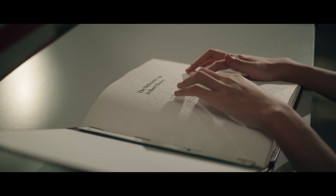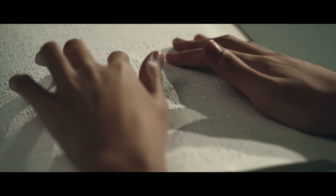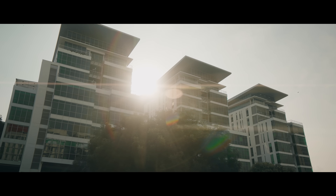A single Braille book can take from 3 to 6 months to produce, which got me thinking — is there something we can do to help? This desire to help the visually impaired community is what led to the formation of Team Visionaries to develop the Braille Pad.